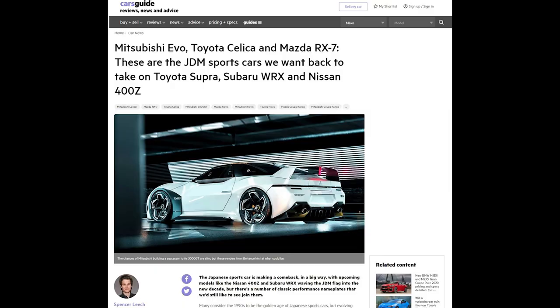Cars Guide's Spencer Leach wrote a piece casting ideas about Japanese performance cars — with a 400Z Nissan coming and the Supra already here, what models from the 90s have we since lost that we'd want back? It's clearly a Japanese sports car renaissance right now. The Supra is back, there's a Civic Type R, an NSX — it's looking pretty good for JDM sports car fans — but there are still a few key models missing.